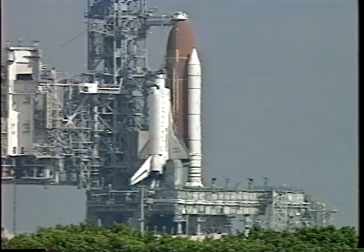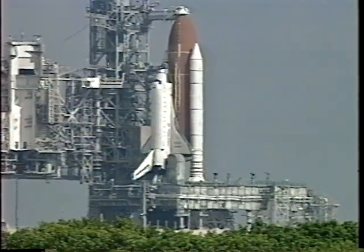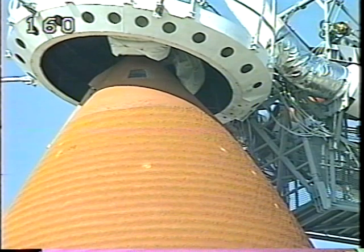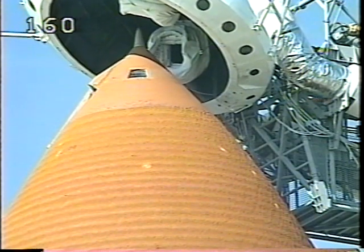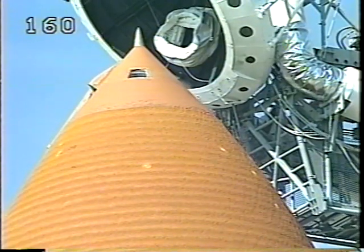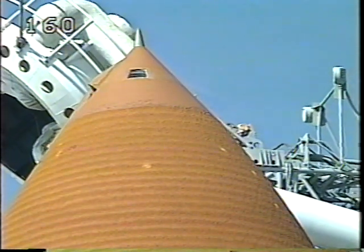Preparing now to retract the Gox beanie cap. T-minus two minutes, 30 seconds. The gaseous oxygen vent hood — close and lock your visors and initiate O2 flow. On behalf of everyone in the control room, have a great mission. We're looking forward to it. Thanks for your help. The vent arm retraction is underway on schedule.